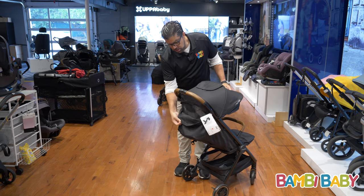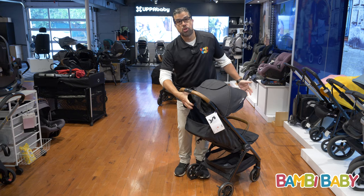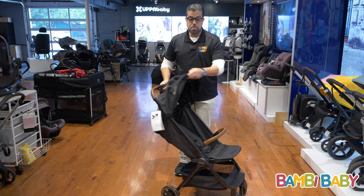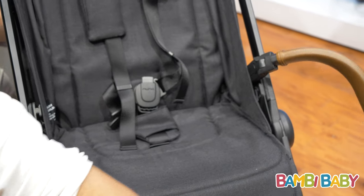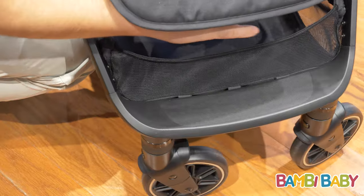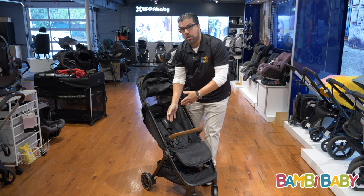It has a zip-off vented rear. It can be fully removed for total ventilation. The belly bar does come off by pushing the button for easier access. It has an adjustable foot support down below. It has a step up for a toddler to climb in.